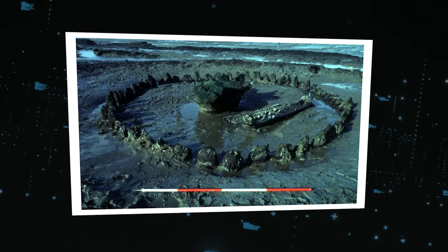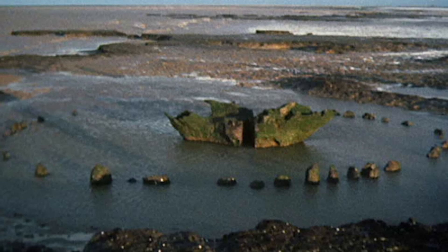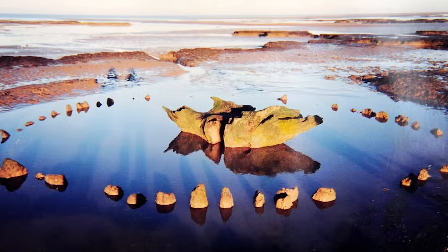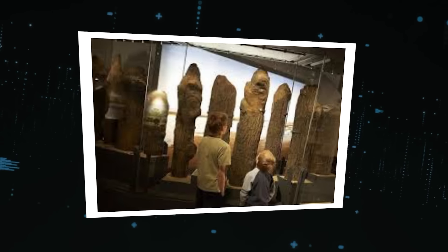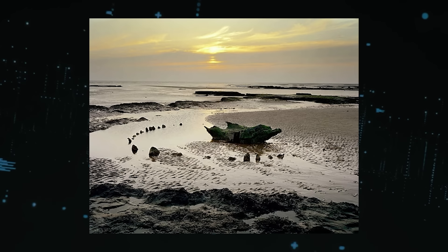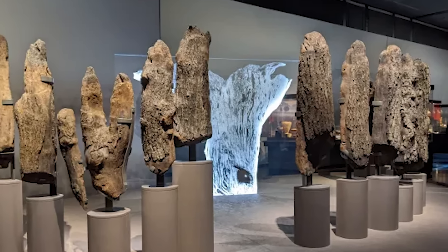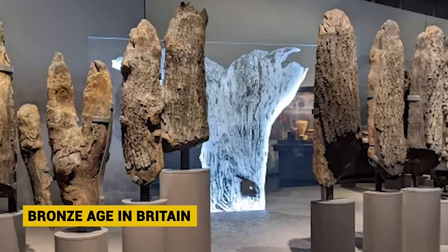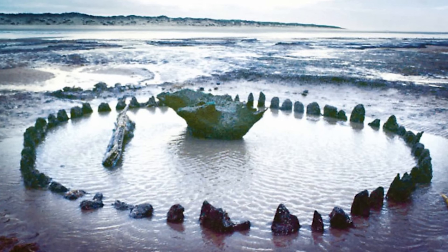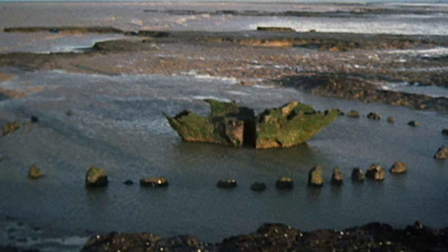Sea Henge's brief reappearance before the tides submerged it again sparked controversy about preservation versus archaeological study. After heated debate, segments were ultimately removed for analysis and exhibit before they could be lost to the sea forever. The significance of Sea Henge remains unclear, but it provides remarkable evidence of complex belief systems and construction methods during the Bronze Age in Britain, hinting at even more fascinating archaeological treasures still lying undiscovered beneath the waves.